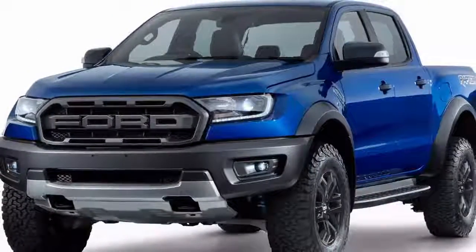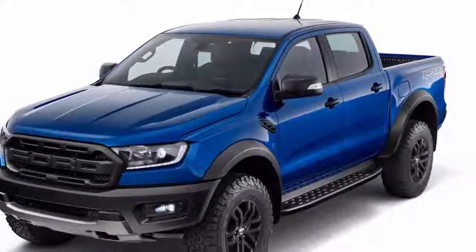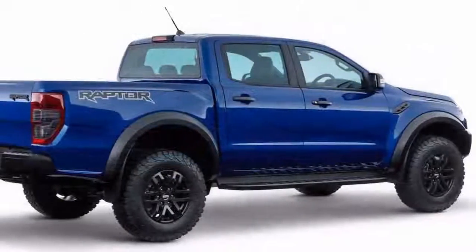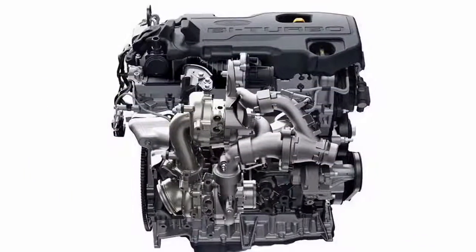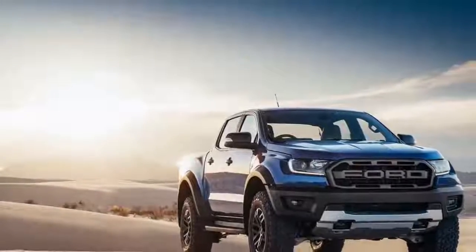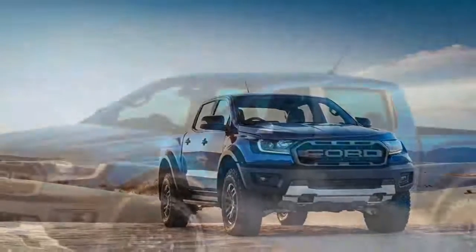The engine comes paired to a 10-speed transmission also found in the F-150 Raptor. Various drive modes adjust the experience based on the terrain: Normal, Sport, Grass/Gravel/Snow, Mud, Sand, and Rock. In Baja mode, the car cuts back on intervention from traction control and increases responsiveness for high-speed off-road performance.